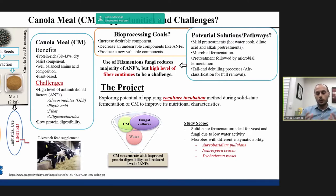The bioprocessing goal is to enhance the nutritional and commercial value of canola meal by increasing desirable components such as protein and decreasing undesirable components such as anti-nutritional factors. Several attempts have been made to improve canola meal, such as mild pretreatment, microbial fermentation, and pretreatment followed by microbial fermentation. All these processes showed potential in decreasing anti-nutritional factors, but fiber remains a challenge.